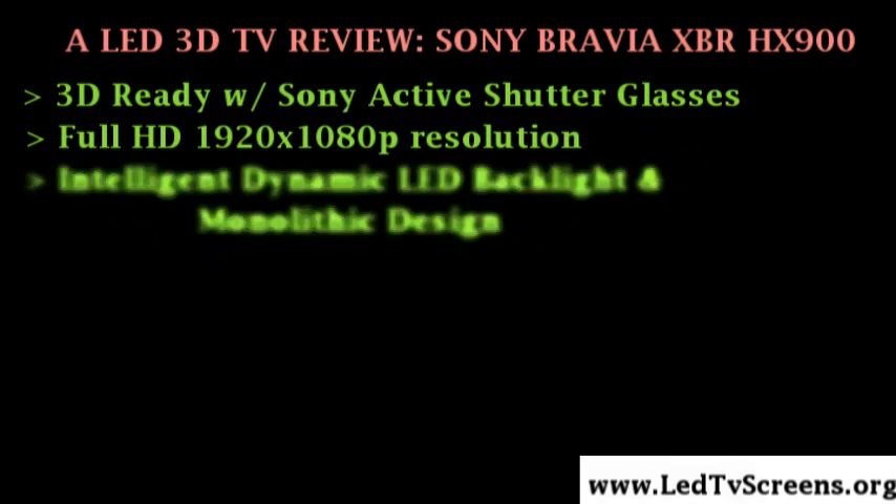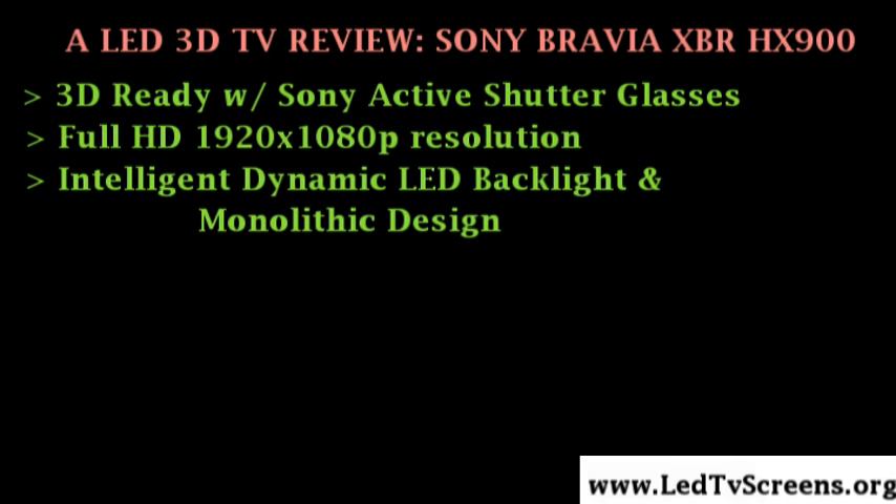This television is 3D ready with the addition of Sony Active Shutter Glasses and Transmitter. It is Full HD with 1920x1080p resolution. It also features an intelligent dynamic LED backlight and Sony's new monolithic design.